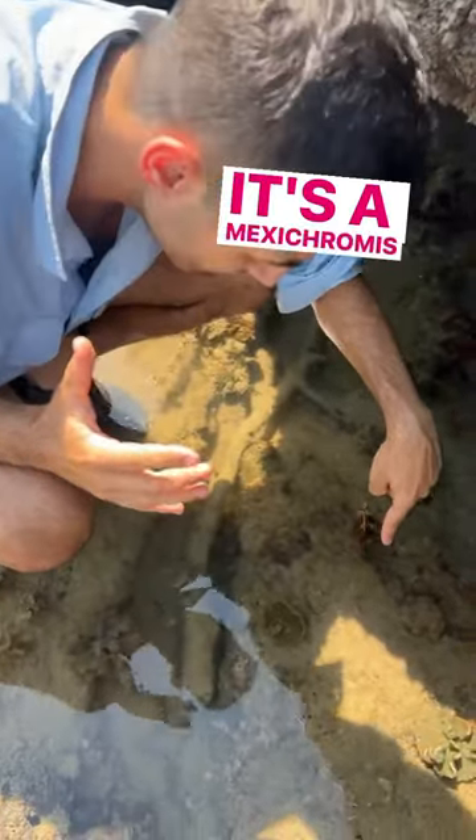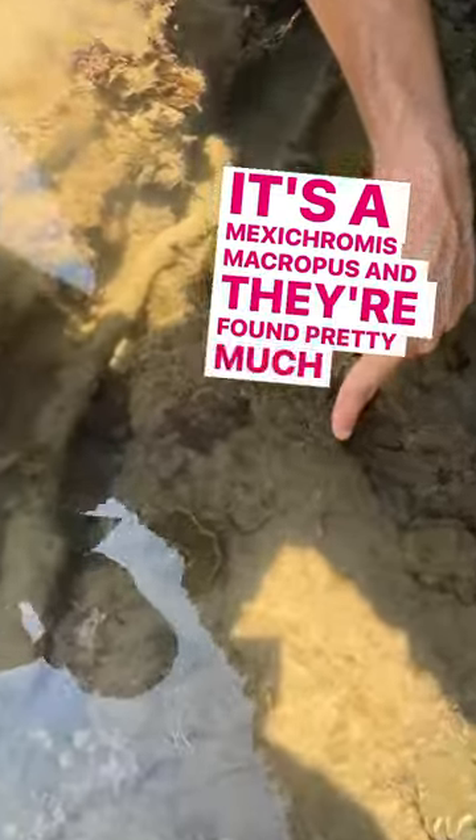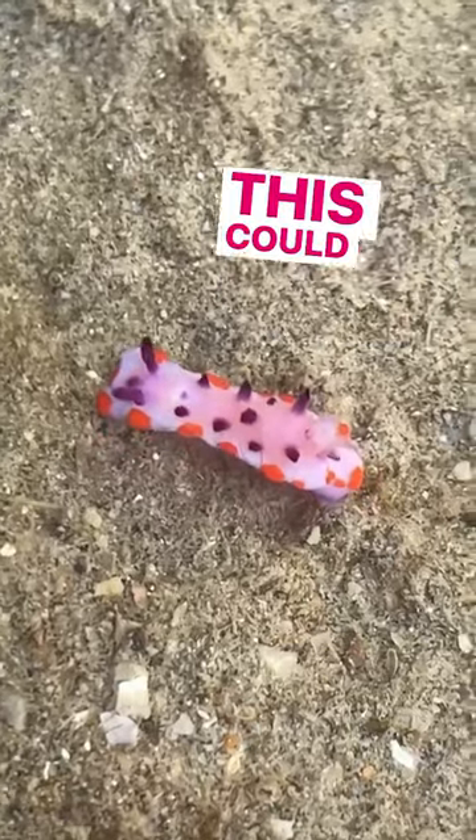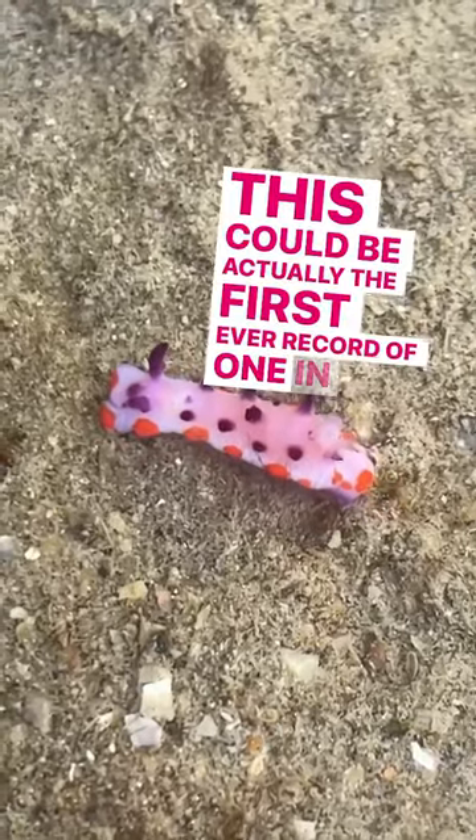It's a Mexichromus macrobus. They're found pretty much Australia-wide. But here in Darwin, they're found subtidally, which means you don't often see them in rock pools. This could actually be the first ever record of them in a rock pool.